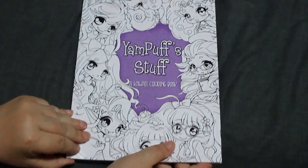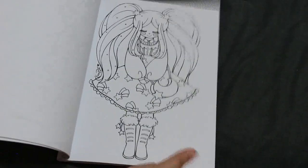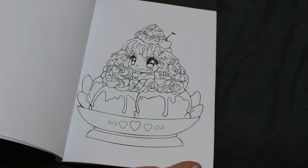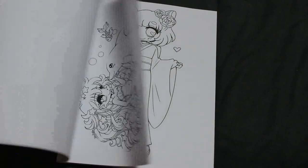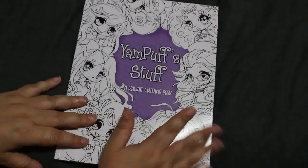We've also got another Yampuff one — Yampuff Stuff: A Kawaii Colouring Book. I love these, they're nice and simple. You know, just feel like having a quick colour? I'll do the popcorn girl or that one. They're not going to take long to do really. I love them, I think they're fantastic.